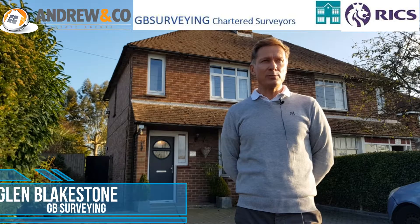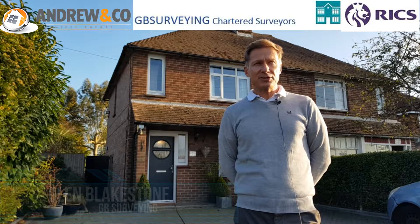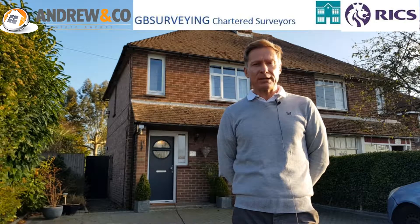Hi, I'm Glen from GB Survey and I've been working in the local area for almost 30 years now. Today we're going to talk about why you should have a survey and answer some common questions that people often ask me.